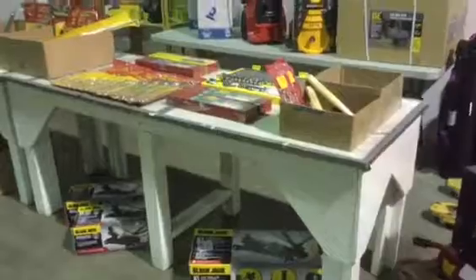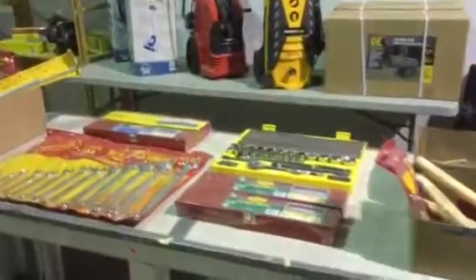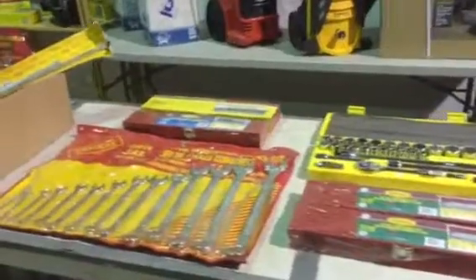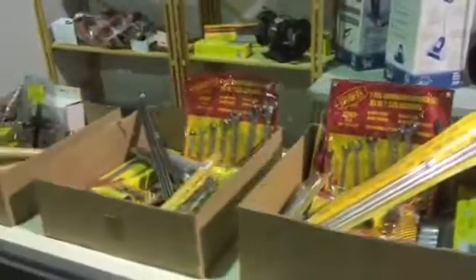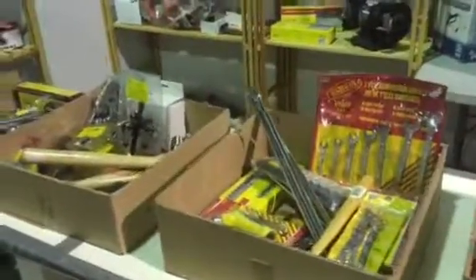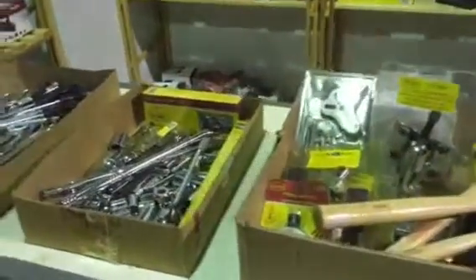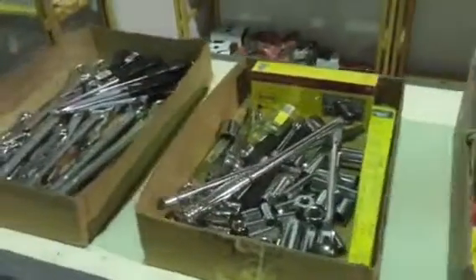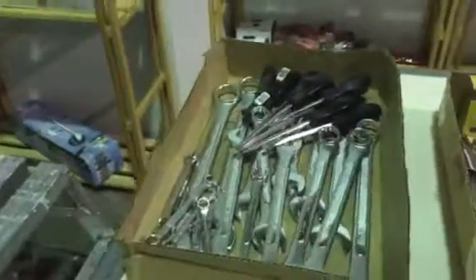And some tools: pressure washers, socket sets. These are all Unitool — good branding, made in Canada and the US. These boxes are just full of sorted sockets, ratchets, and combination wrenches.